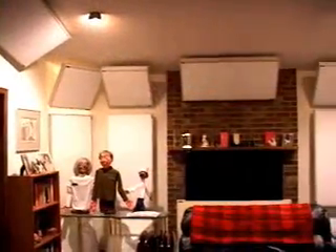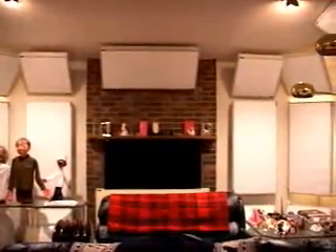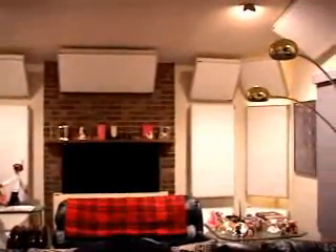You should also avoid being right against the rear wall behind you because comb filtering is always worse there. Comb filtering is a specific type of frequency response error, and we'll visit that again in a few moments. If you must be right in front of a wall, that wall should be treated with the thickest absorption you can manage to avoid reflections to as low a frequency as possible.